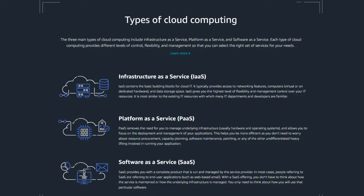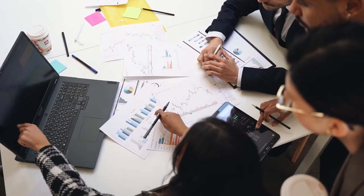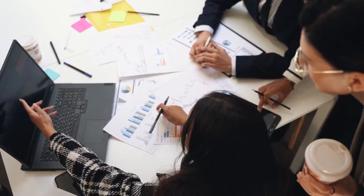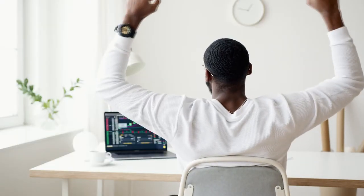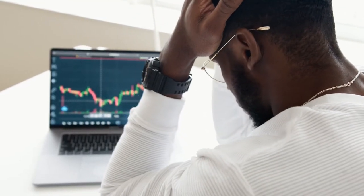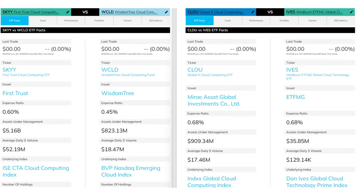I don't want to get too much into the weeds explaining each type — I'd rather get to explaining the ETFs. But the point is, companies are investing billions of dollars into developing their cloud infrastructures as the global economy transitions more and more to an online presence. The cloud sector is expected to grow 16% annually over the next five years, potentially providing opportunities for investors. Cloud computing ETFs allow us to gain exposure to the industry as a whole without having to deal with the difficulty of picking individual winners. So let's introduce the ETFs.